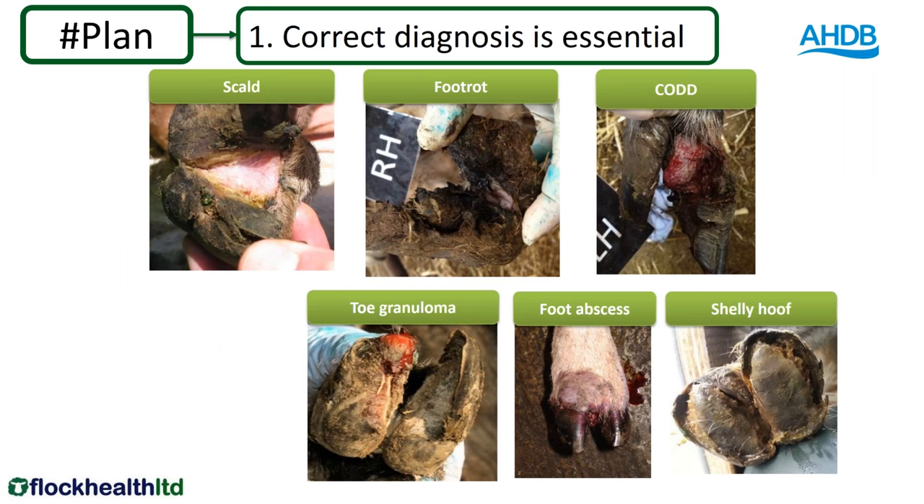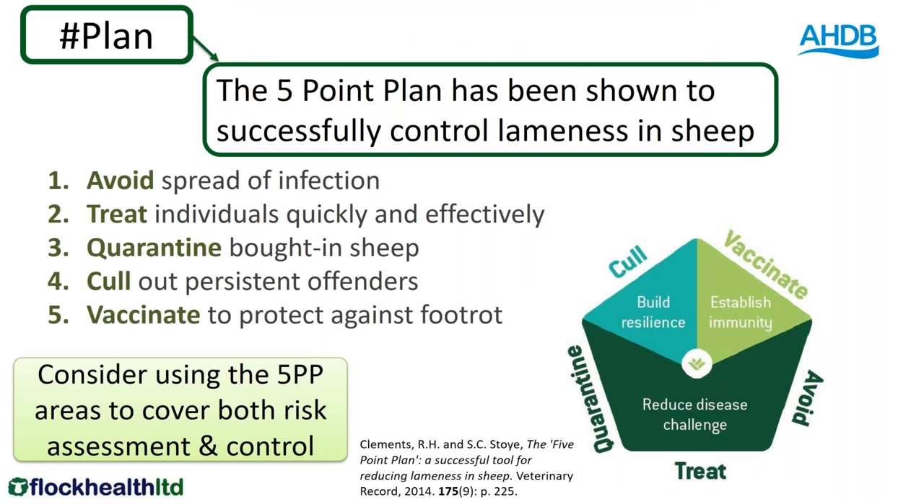We will refer to the five-point plan — an industry-recognised standard way to approach control of lameness in the UK, developed originally for foot rot. We also use it for CODD and foot rot quite successfully. We need to avoid the spread of infection, treat individual clinical cases quickly and effectively, quarantine bought-in sheep, cull out any persistently affected sheep, and consider vaccinating the flock to protect them against foot rot. For each of these areas we need to consider both a risk assessment for infectious lameness and control on the farm.